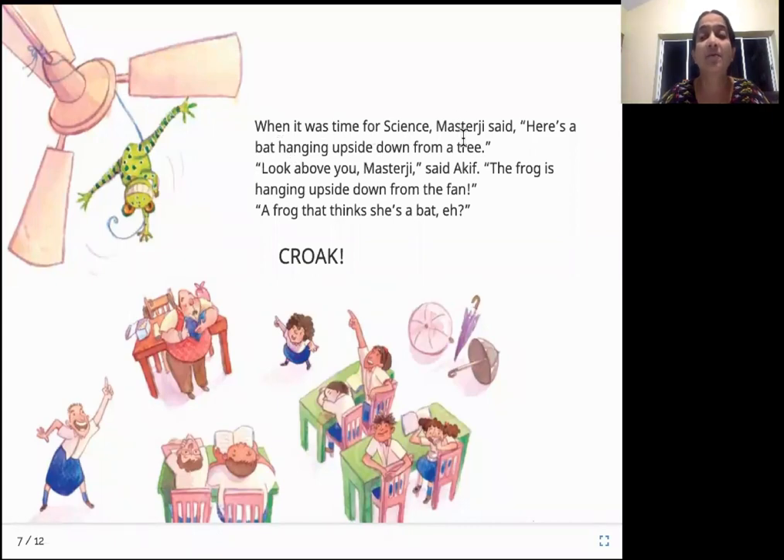When it was time for science, Master Ji said, "Here's a bat hanging upside down from a tree." "Look above you, Master Ji," said Akif. "The frog is hanging upside down from the fan." "A frog that thinks she's a bat? Huh? Croak." During science class, the teacher is explaining how a bat hangs upside down from a tree, but the kids are busy looking at the frog hanging from the fan. The teacher is still ignoring them and says, "A frog that thinks it is a bat, is it?"